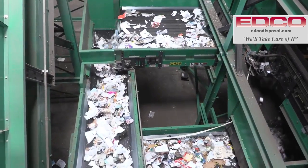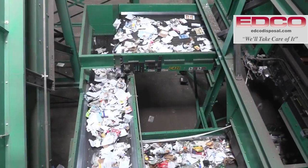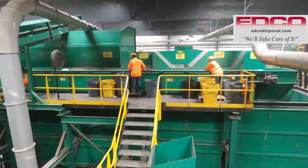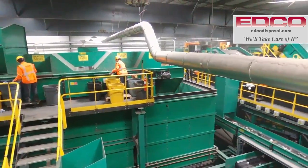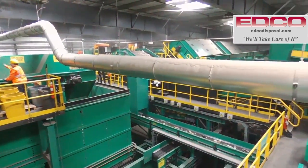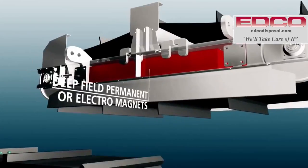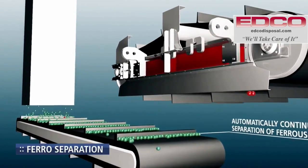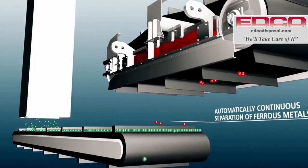After EDCO sorts out all the paper and cardboard from the line, they begin to remove all the remaining hard goods from the recycling stream. Hard goods consist of tin, plastic, steel, and aluminum cans. The system uses magnetic belts to remove the steel and tin cans from the commingled stream of material and drops them into their own bunker.